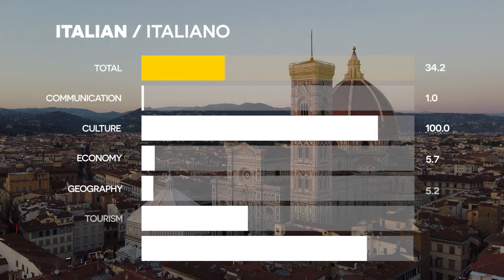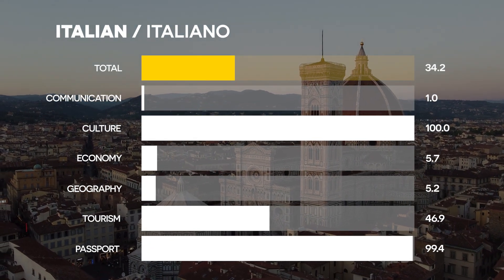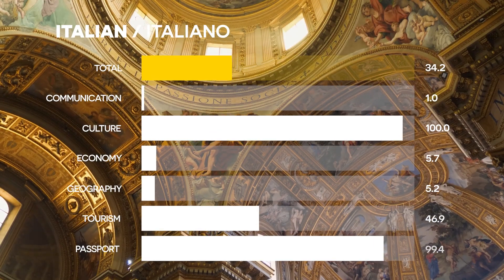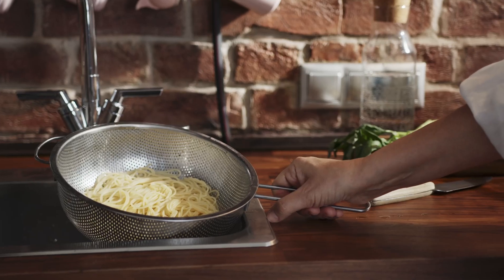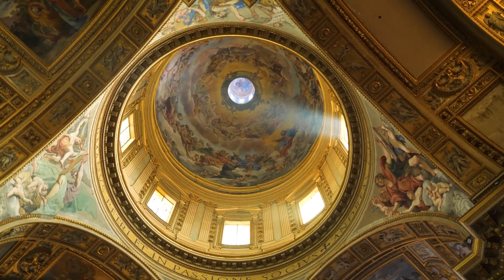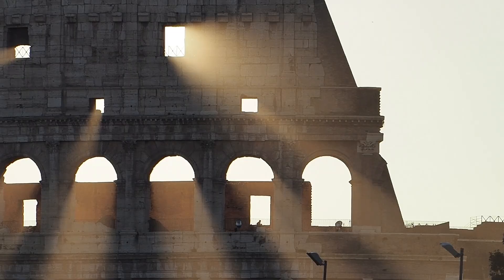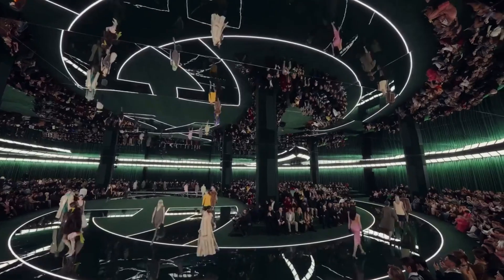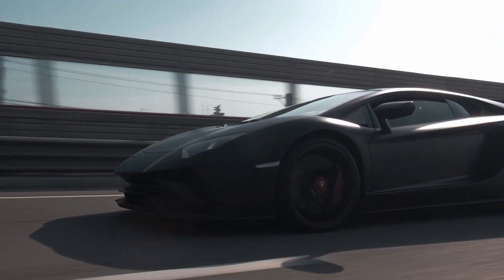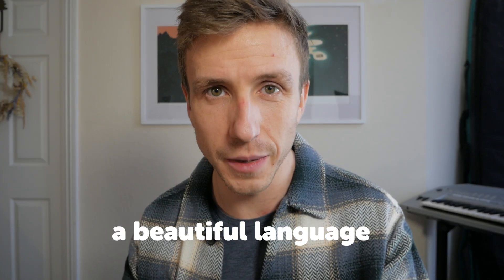Number 5: Italian. Italy may not have the most speakers, but it dominates in cultural influence. If you love art, fashion, music and cuisine, Italian is a beautiful and rewarding language to learn. Italy's strong passport, tourism appeal and global influence in design and luxury brands make it a fantastic choice. Penso che sia una lingua bellissima.